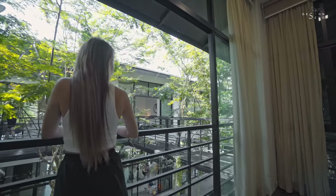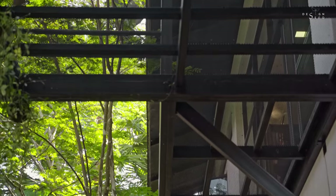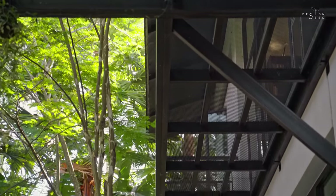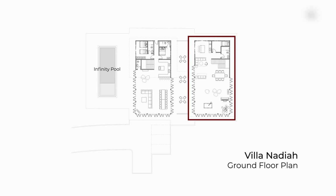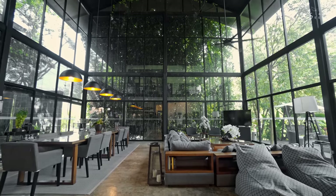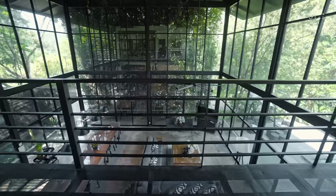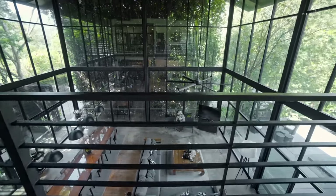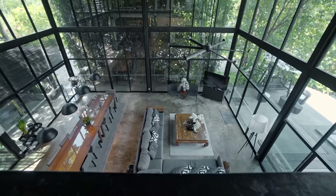Separated into two buildings with a perforated steel bridge floating amidst the courtyard of the two-storey-tall leopard trees — the left wing, which is called the Glass House, and the right wing named Kamar. The Glass House consists of a double-volume living and dining space surrounded by two-storey-tall full-height glass, making the entire space feel like a dwelling in the centre of the forest.